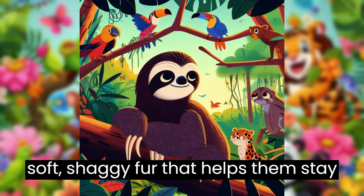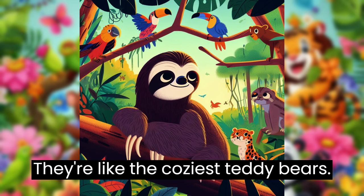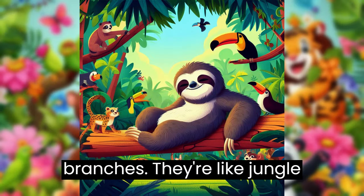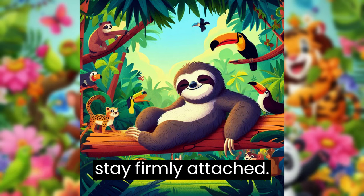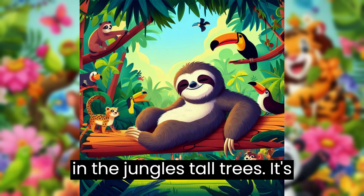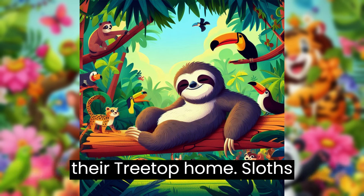Sloths have soft, shaggy fur that helps them stay warm in the jungle's treetops. They're like the coziest teddy bears. Sloths like to hang upside down from tree branches. They're like jungle acrobats, and their strong arms help them stay firmly attached. Sloths mostly eat leaves, which they find in the jungle's tall trees. It's like having a never-ending salad bar in their treetop home.